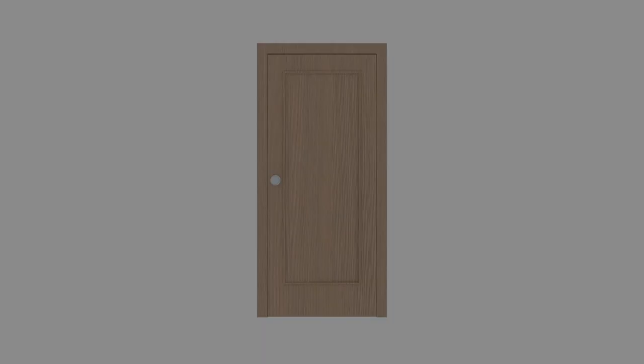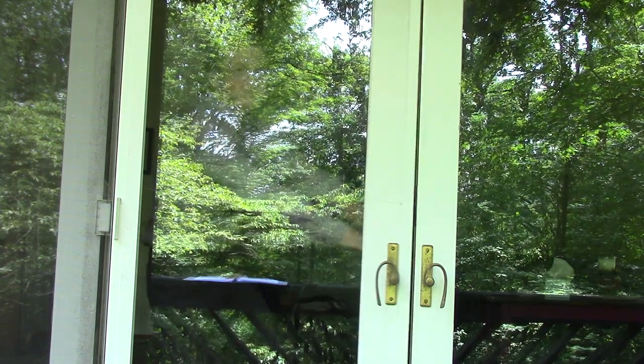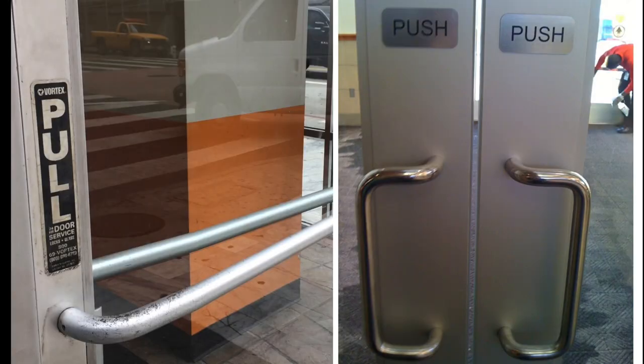While most households utilize the ambiguous round doorknob, it's easy to get used to which way the door opens when you walk through it every day. Other ways of opening include push bars, push plates, panic bars, and turnable handles. Some doors slide open without giving any specific sign that they do so, which can be especially frustrating. Some public doors have signs that tell you whether to push, pull, or slide.